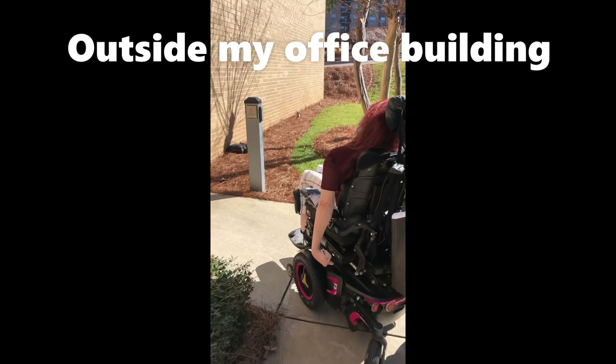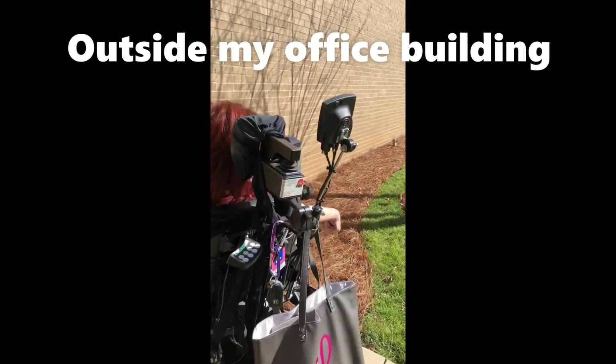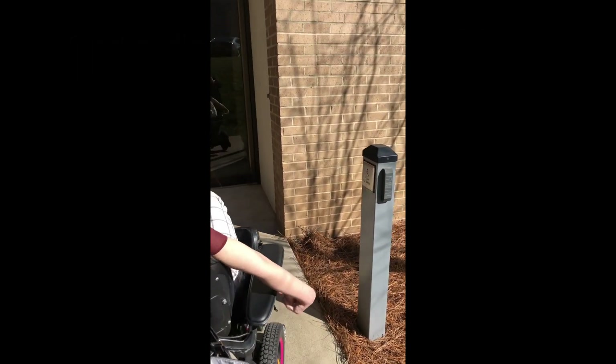I'm Ashley Large, and in this video I will show you how having a Jaco robotic arm is a medical necessity in my work environment.